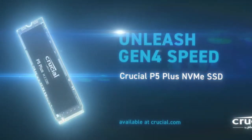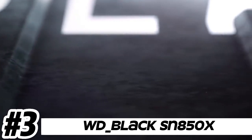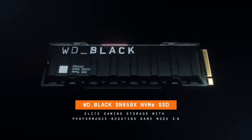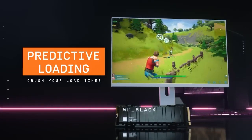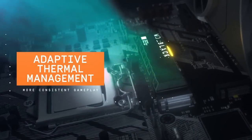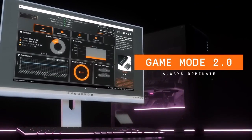Number three: WD Black SN850X. The WD Black SN850X utilizes the PCIe Gen 4 interface, offering significantly faster data transfer speeds compared to Gen 3 SSDs. This allows for blazing fast read and write speeds, reducing loading times and improving overall system responsiveness. It comes in the M.2 2280 form factor, making it compatible with a wide range of desktops and laptops.